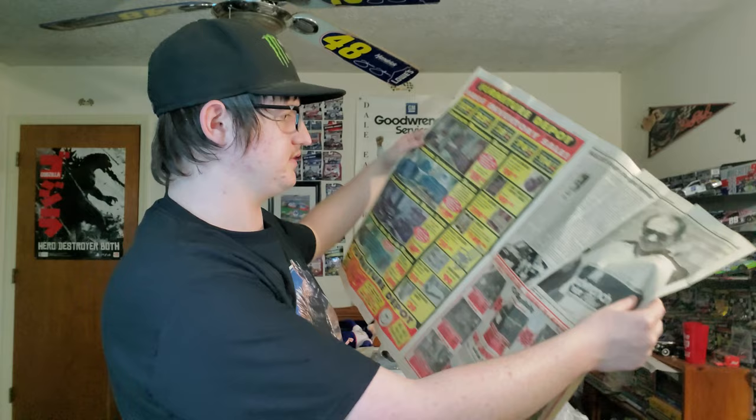We just got done with box number one. Before we move on, I have to mention that when Dale Sr. passed away, they did a memorial to Dale Earnhardt — and that's pretty darn cool. This is from 2001.